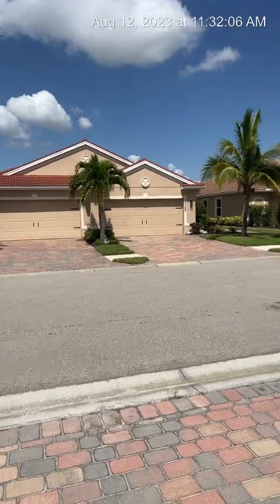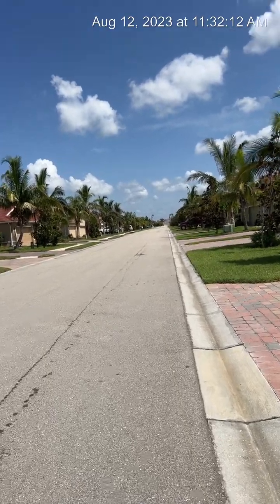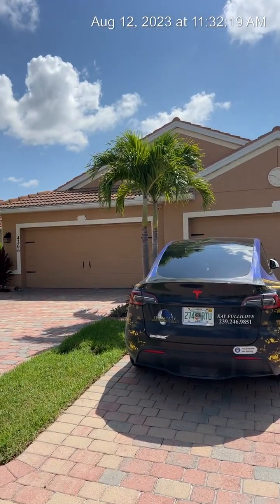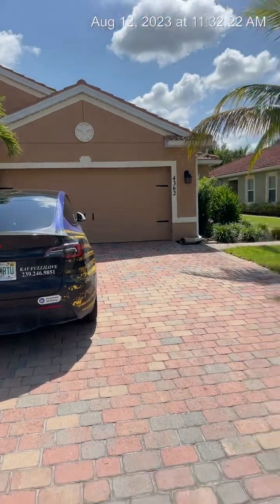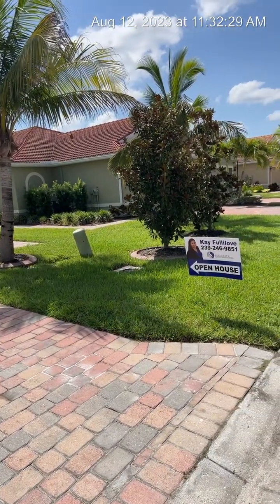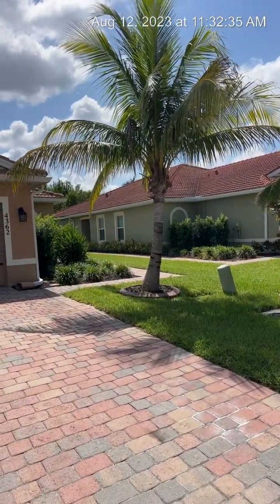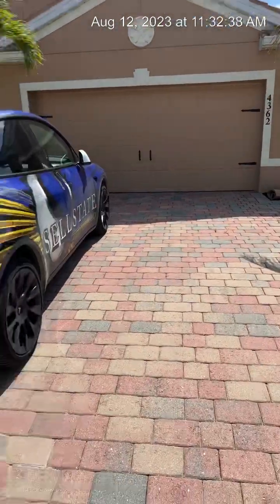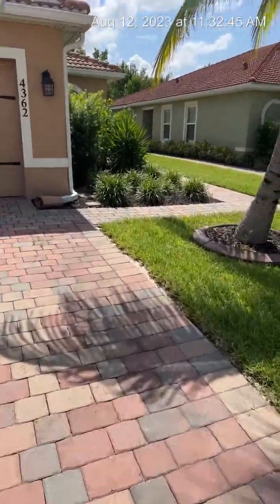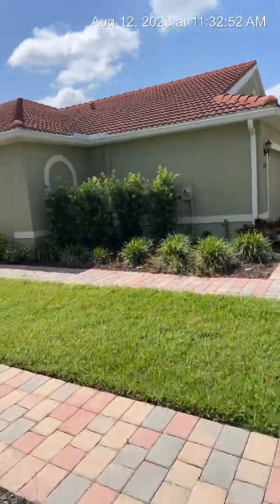Here's our street — we've got attached villas on both sides of the road with a nice paver driveway. An attached villa is kind of like a duplex, so you have one shared wall and a tile roof. The HOA maintains the landscaping, trimming the trees and bushes for you, so it's really maintenance-free living. There's a nice Magnolia tree and a coconut palm, and this driveway has also been widened.